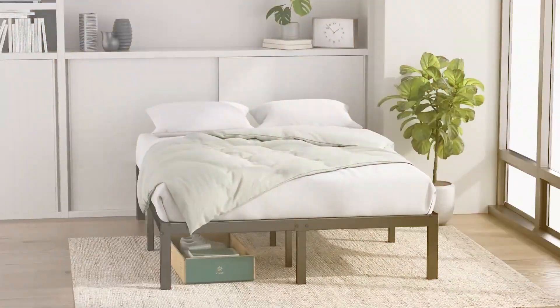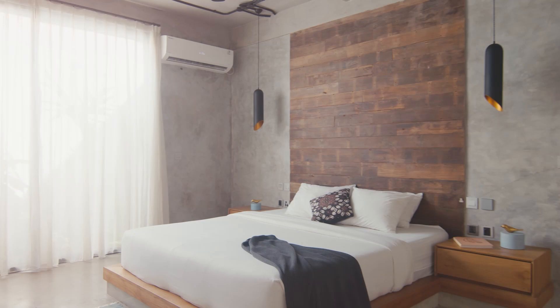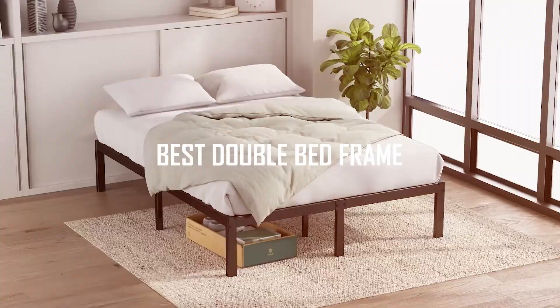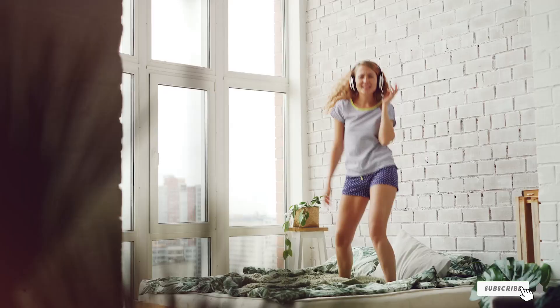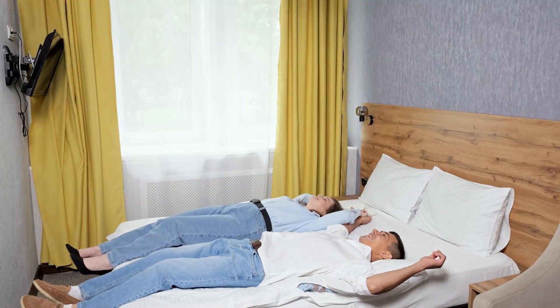Welcome back to our channel. If you're on the hunt for the perfect double bed frame that combines comfort, durability, and style, you're in the right place. In this video, we'll be reviewing the top 7 double bed frames that will elevate your bedroom experience. Whether you have a cozy apartment or a spacious home, we've got something for everyone. So let's dive in and help you find the ideal bed frame that meets your needs.